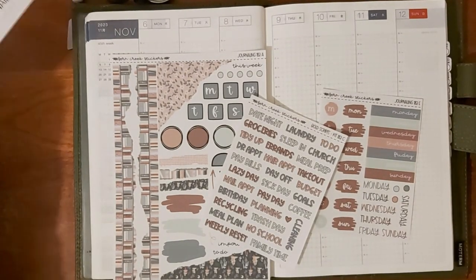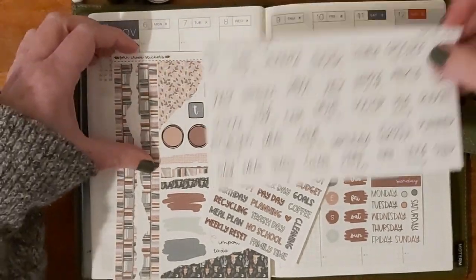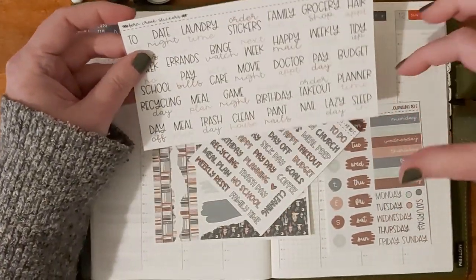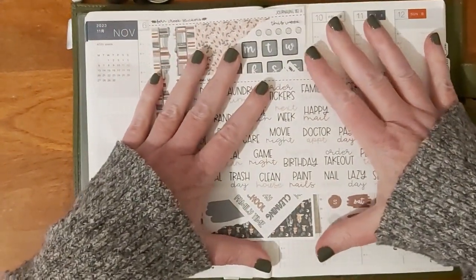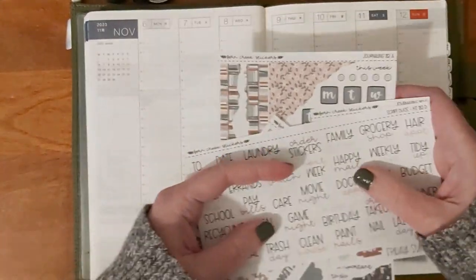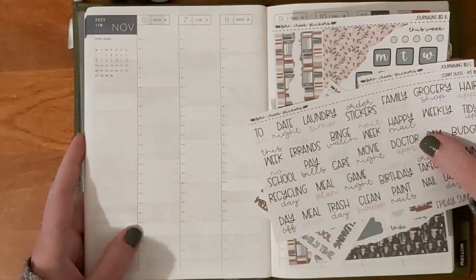Hello, welcome to Stephanie Planned and Reads. I'm Stephanie and today I'm going to be using this Fern Creek journaling kit and some extra add-ons to do my plans for the week of November 6th through November 12th in my Hobonichi Cousin.